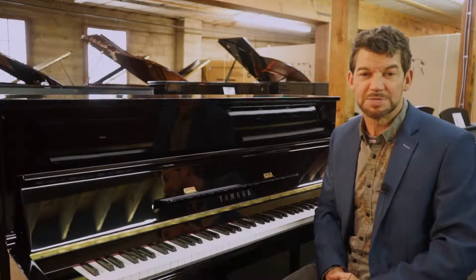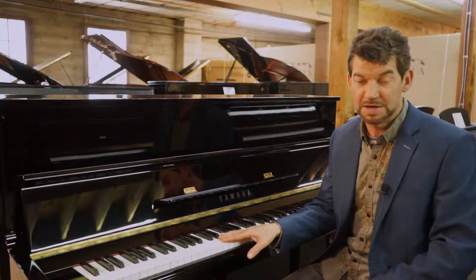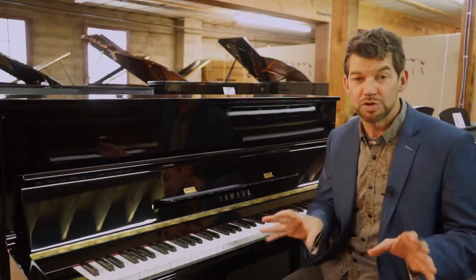Hello, and welcome to the Classic Pianos Portland YouTube channel. My name's Fred Riley, and I'm with Classic Pianos. I'm here today in our bargain basement, which has so many treasures.